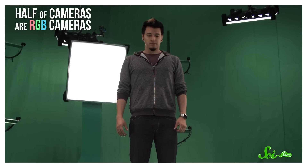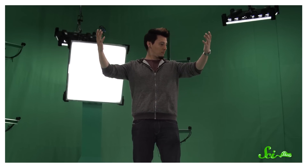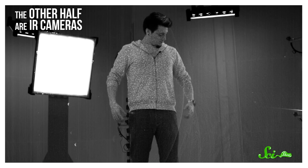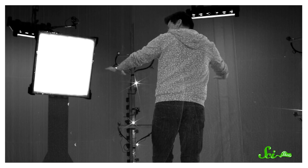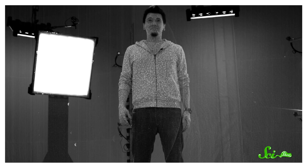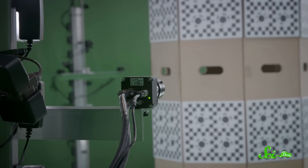Half of the cameras are RGB cameras, which form an image based on visible light. Their main job is to capture accurate colors and general outlines of the performer. The other half are IR cameras, which capture the infrared light reflected from the objects in the scene to map out depth. These cameras help generate most of the 3D figure, and capture the texture of things like faces, fabrics, and other props. The team calibrates all of these cameras, and then it's time to record.